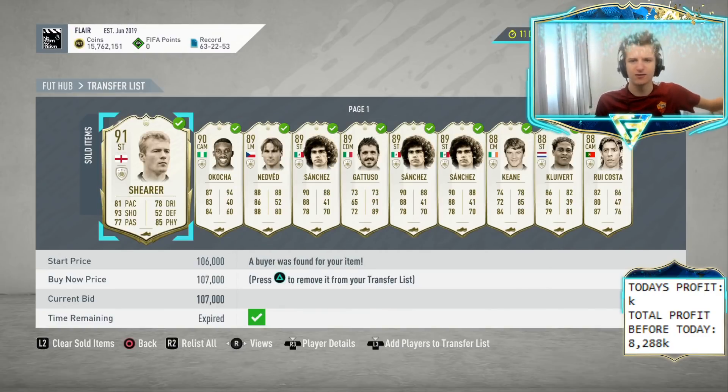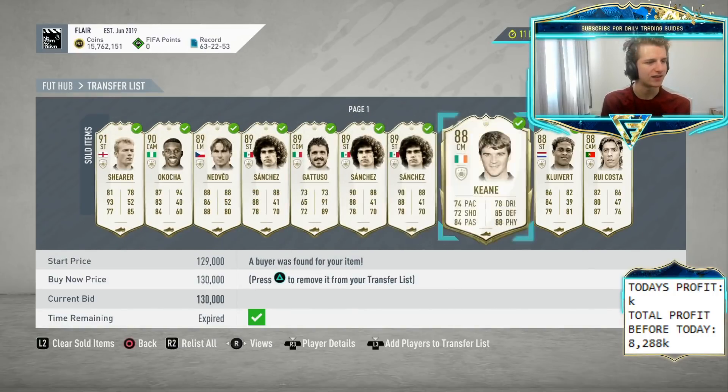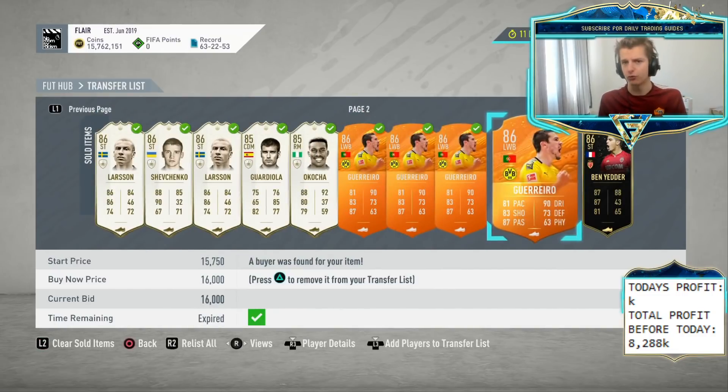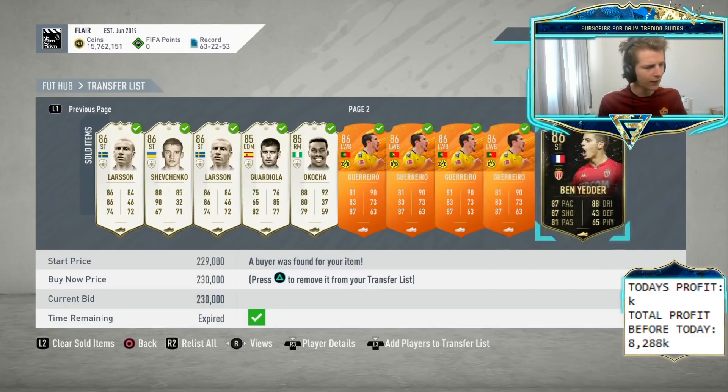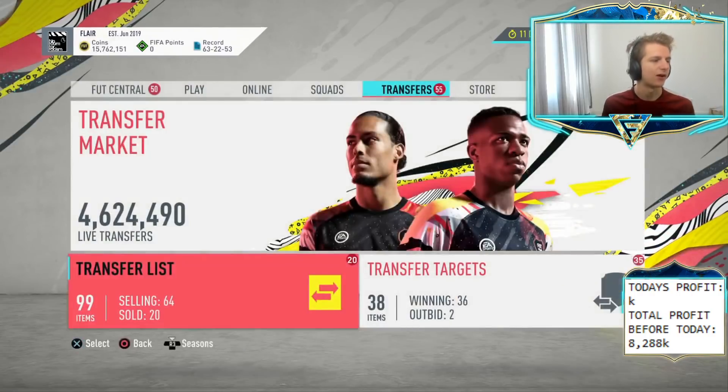Loads of Icon sales overnight, nothing really new. Just a nice profit on all of them. Sanchez was bought for £1.16, nothing too crazy. Guillermo's did buy for £19 instead of £16 because I wanted to get room on my assigned. Ben Yedder again we bought for £1.90, so they're at £2.30 on lazy buy — that's looking good. Then we've got loads of Ben Yedders and Icons selling on.